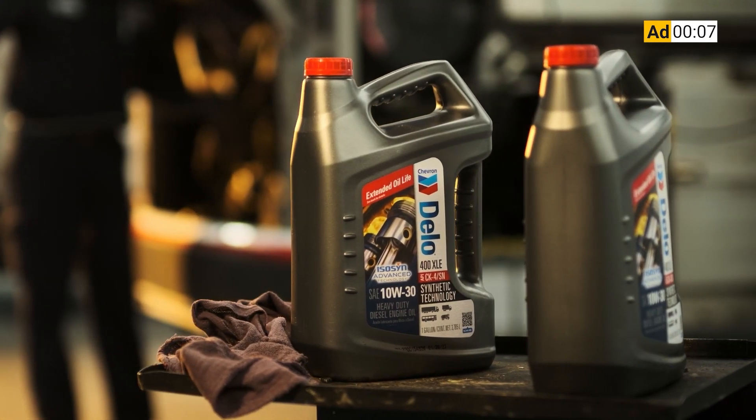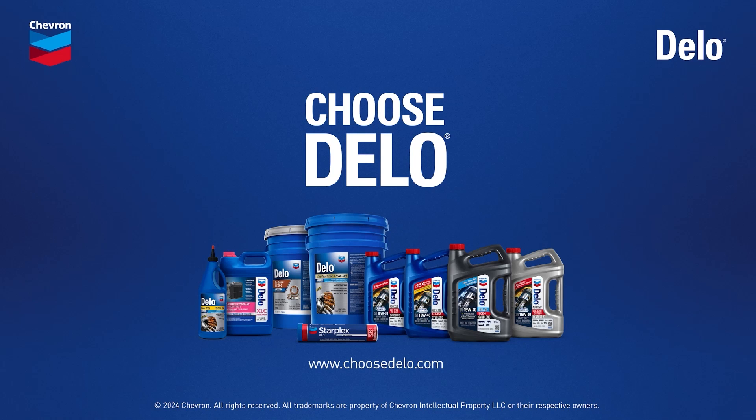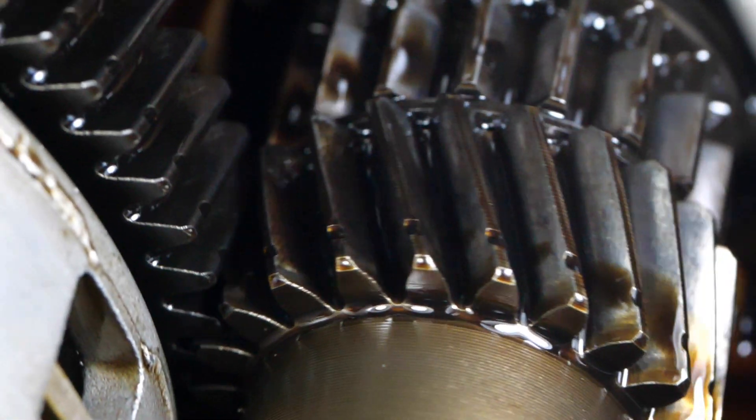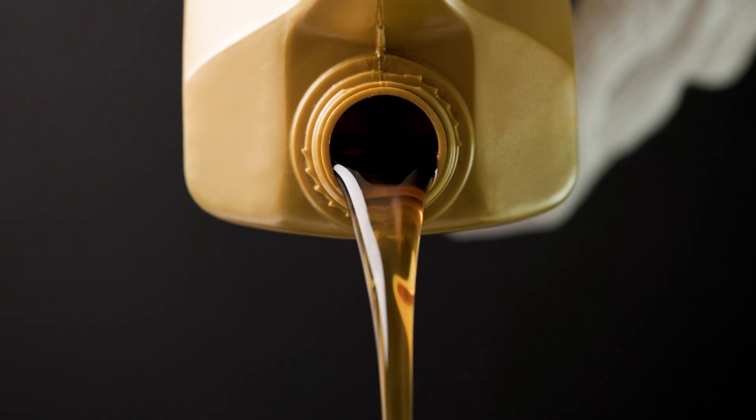Dello Heavy Duty Engine Oils — proven engine protection at prices you can rely on, giving you even more reasons to choose Dello. Today we're here to talk about your oil cleanliness, but we're not talking about the oil cleanliness in the engine — we're talking about the cleanliness of the oil straight out of the jug. And it turns out it's not as clean as you think.